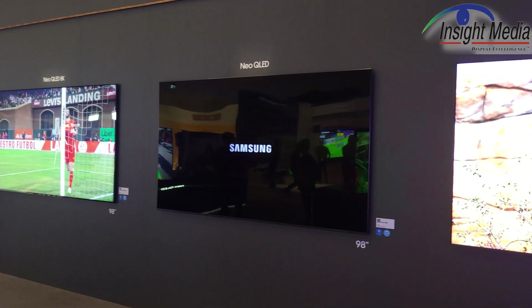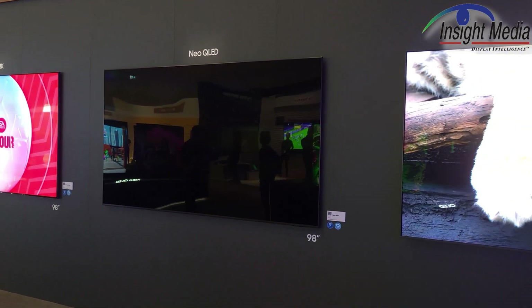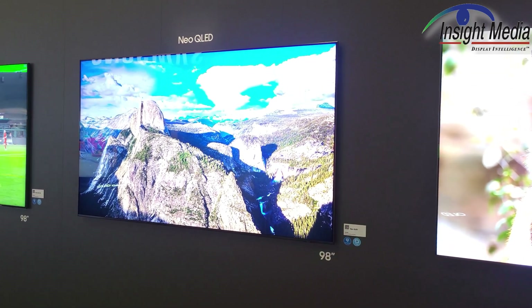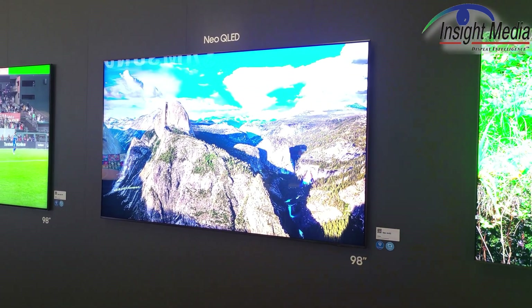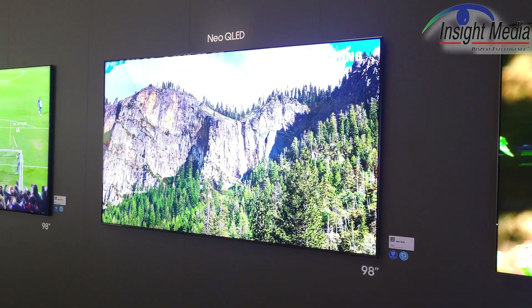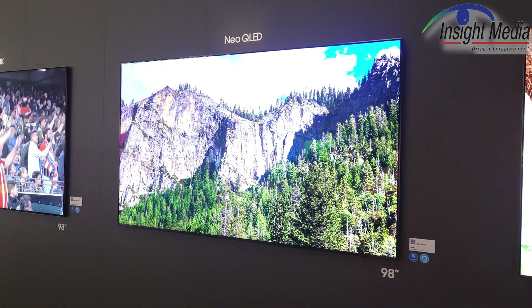Of course, they're showing the Neo QLED displays here. What we're looking at is their new 98-inch 4K TV, officially released here at IFA. It joins an 8K model that's already in production.